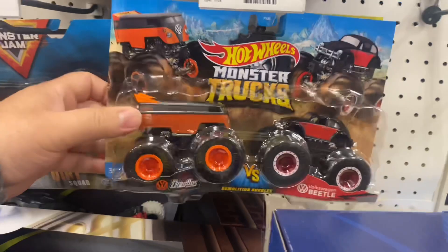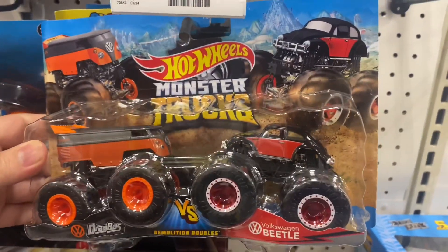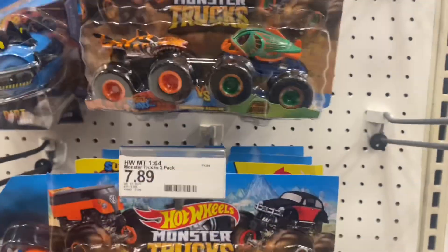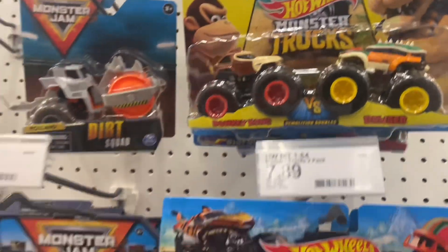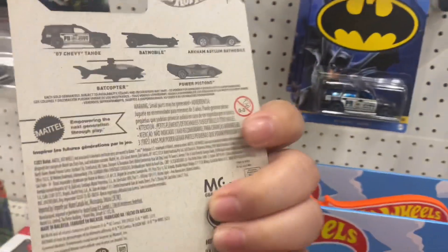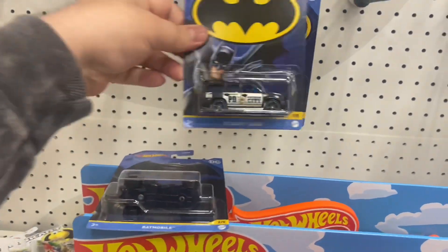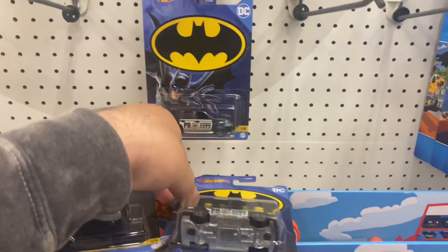Here I was at Target and I did find these really cool two-packs - the Drag Bus and the Beetle. I actually left that behind though, but they had a few of those, so I'm hoping I can find it some other day. And then I found this new Batman set - a set of five cars, well four cars and one helicopter. That Tahoe was actually pretty cool, I might get that next time.